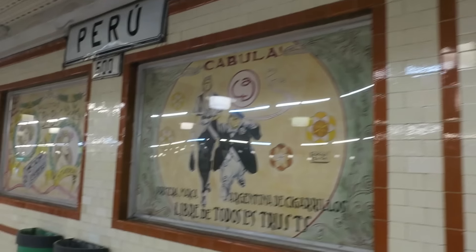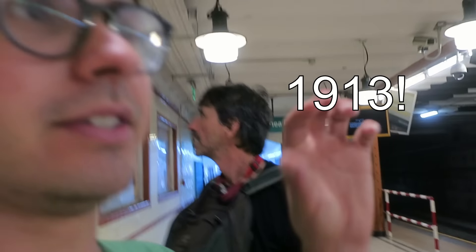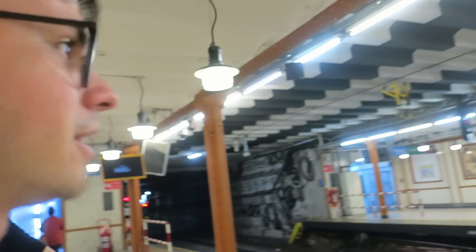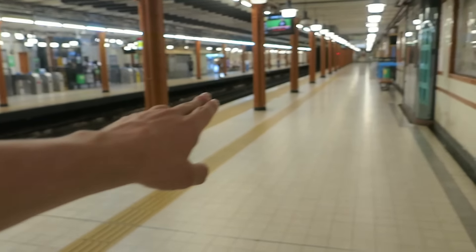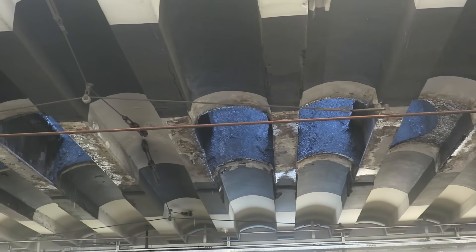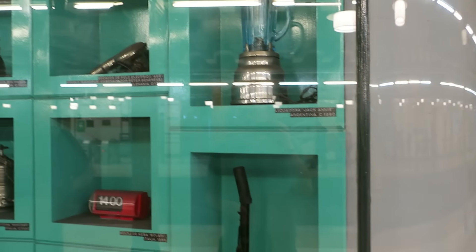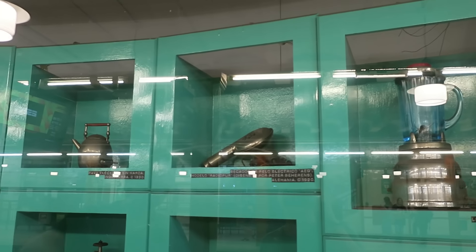We take Line E and then get on Line A, which is the oldest one with a lot of cool original stations. Wow — this station is really cool because it has old ads that would have been shown when the station opened. This is pretty legendary. The platform is totally empty because we're only taking it one stop. It has this weird bonus stop past the station that's like two feet away — you can actually see and hear cars driving over it, it's so shallow. There's a blow dryer from 1920!